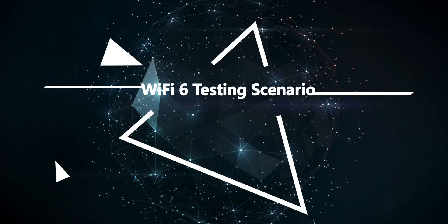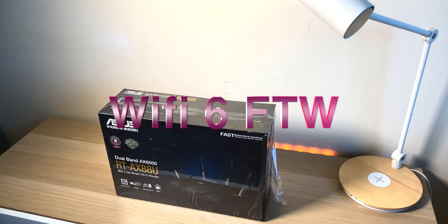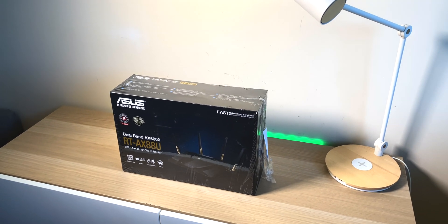Right, tally ho there champs. Today we're going to find out: is Wi-Fi 6 real, is it worth it? Spoiler alert — it is worth it. Get Wi-Fi 6 now. But we're not going to end the video there. I'm going to show you some stuff in this video you're not going to believe.